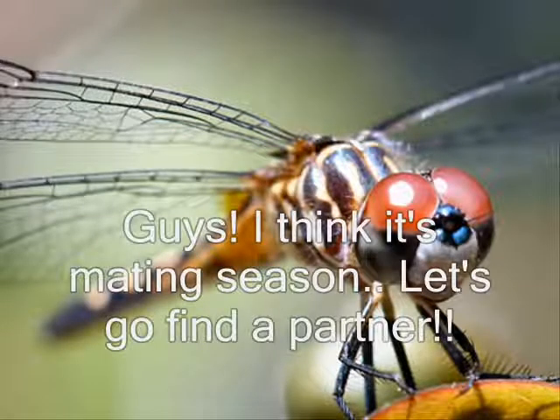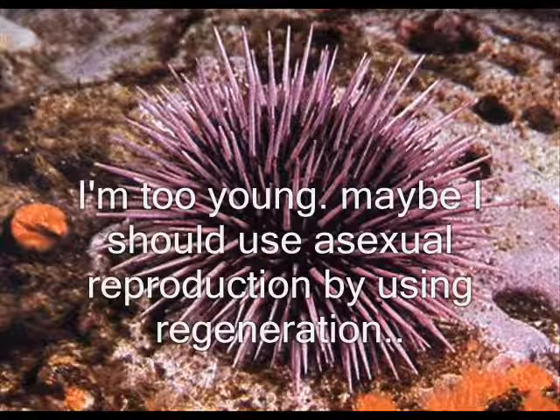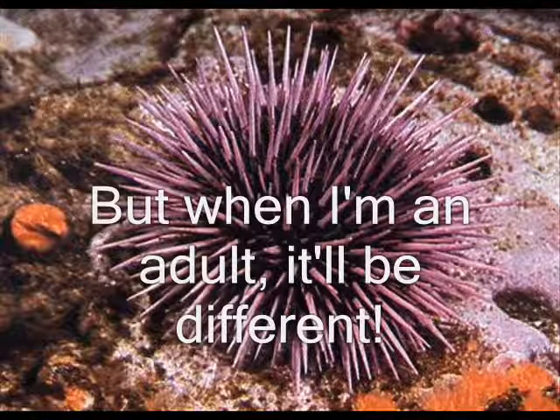I think it's mating season. Let's go find a partner. I'm too young. Maybe I should use asexual reproduction by using regeneration. But when I'm an adult, it will be different.